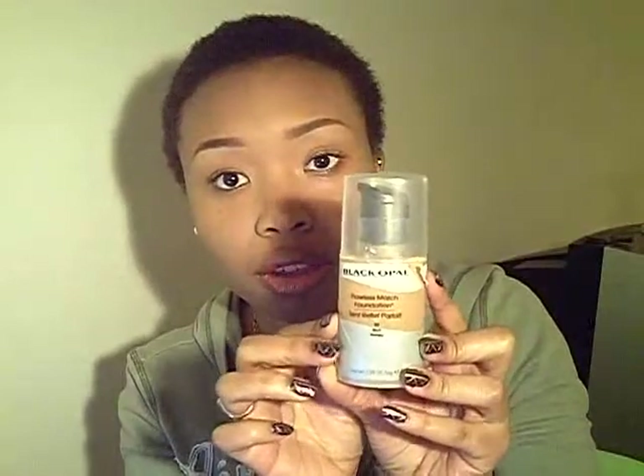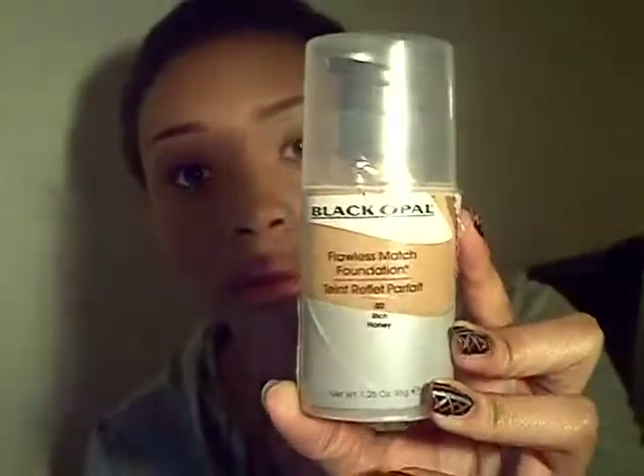Going through the clearance I found the Black Opal Flawless Match Foundation in Enriched Honey, and I actually have this on my face right now. Y'all probably can't tell, but it's the wrong shade — it gave me that ashy effect. If you look really close you can kind of see around my hairline. I think it might be too light or too dark, I don't remember, but I might be able to work with it. Sometimes you have to let your makeup settle, and I just put it on a few minutes ago, so we'll see.